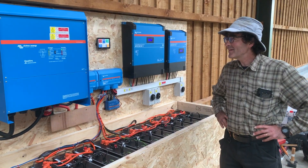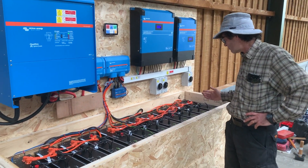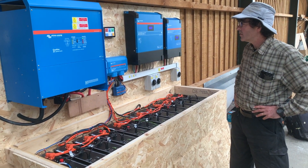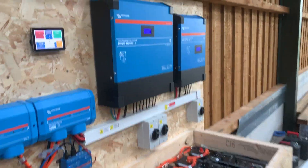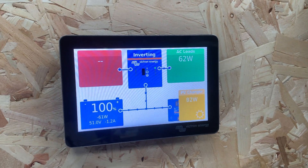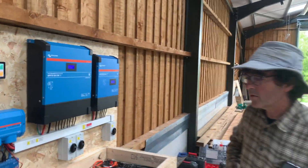Here's the system inside the barn: inverter, charge controllers, a massive battery bank. It's really neatly installed, really nicely laid out — some of the cables are hidden behind the board as well. It seems really clear to understand, especially the colour display controller. That's really fantastic to use — really clear to understand what's going on.